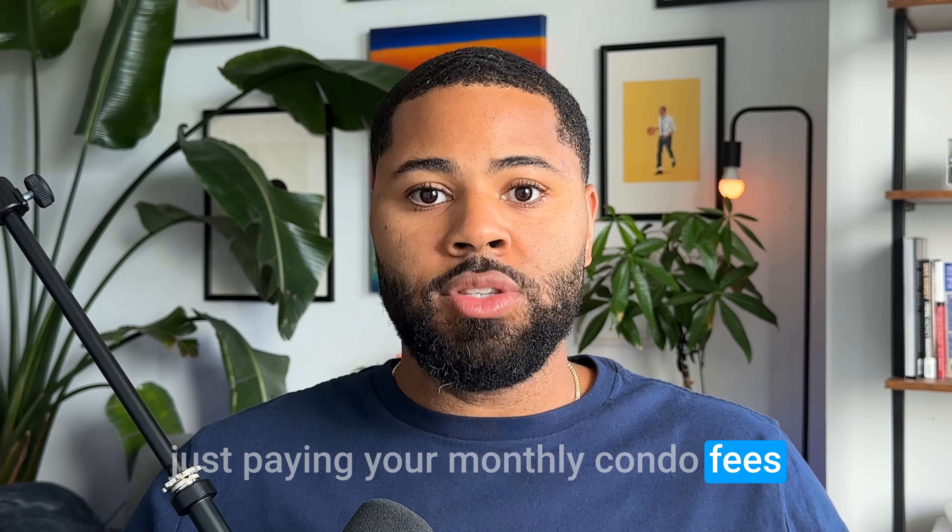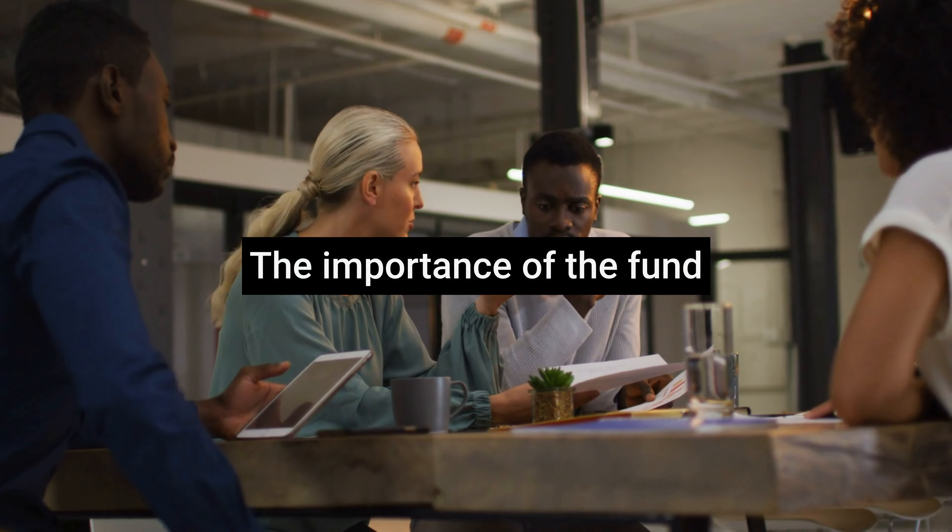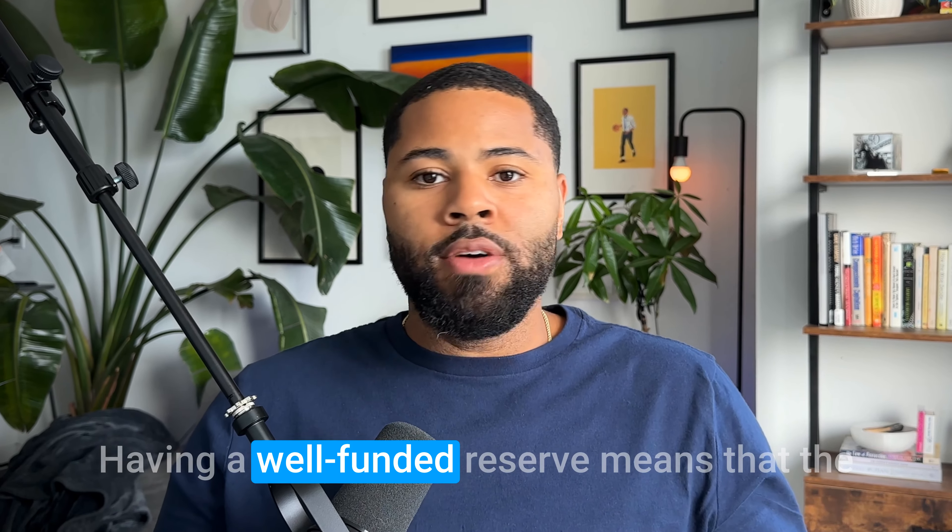So what exactly is a condo reserve fund? Imagine it as a financial safety net for the long-term wellbeing of the condo building that you are investing your money into when you purchase a condo unit. It's like your condo association has a savings account specifically designated for future maintenance, repairs, or renovations.